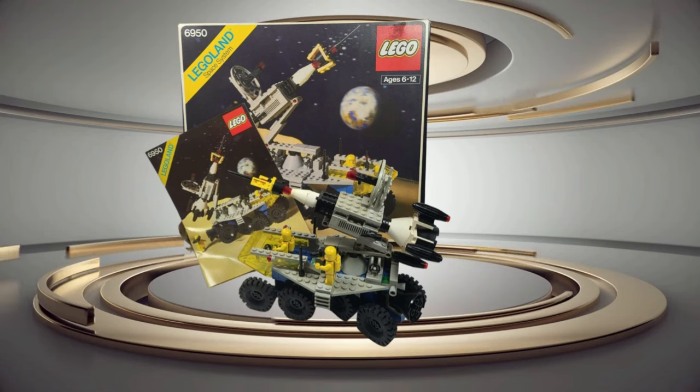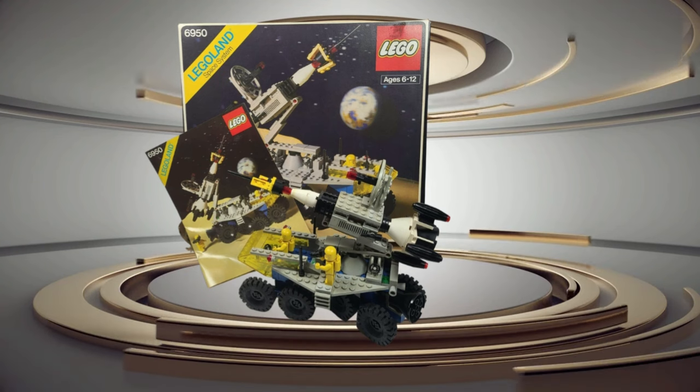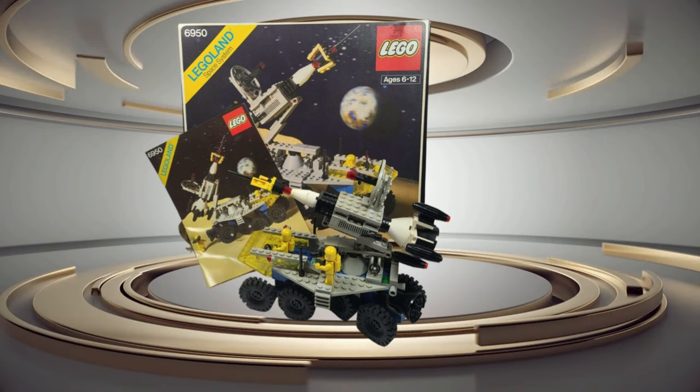Next up is vintage Legos. There are serious collectors out there that'll pay good money for these things. This set was not very big, so I took the time, put it together, made sure everything was there — it was complete. Got pretty lucky with that because this thing's been around since the 80s. Paid $6 for it from a garage sale and it sold for $123.